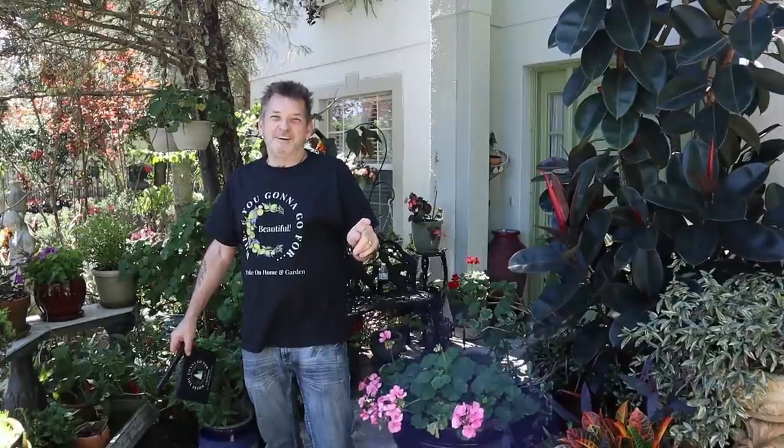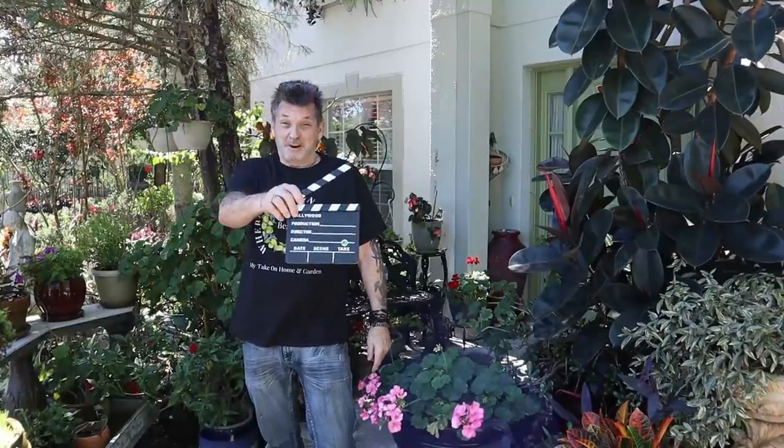Hey guys, thanks for coming by. I'm finally gonna get to see the garden tour right here on my take on home and garden.